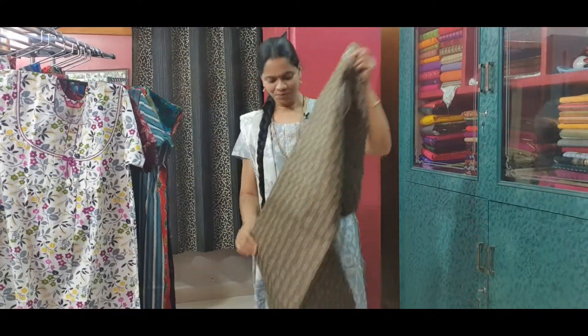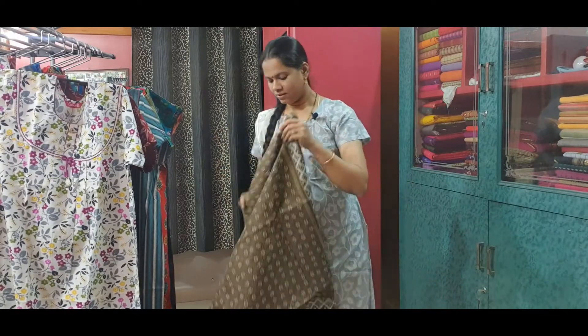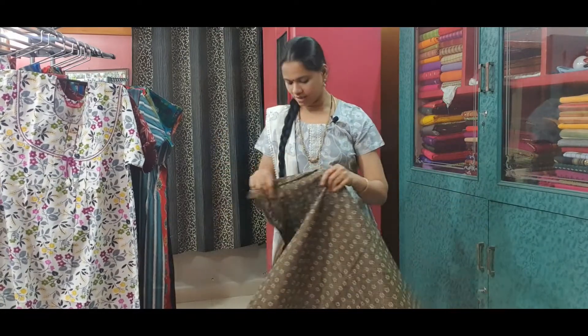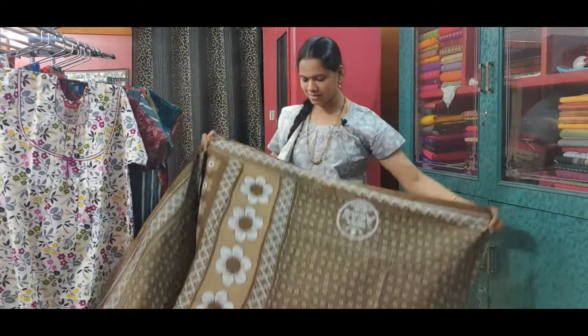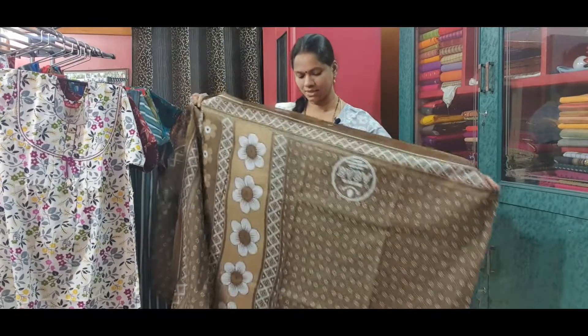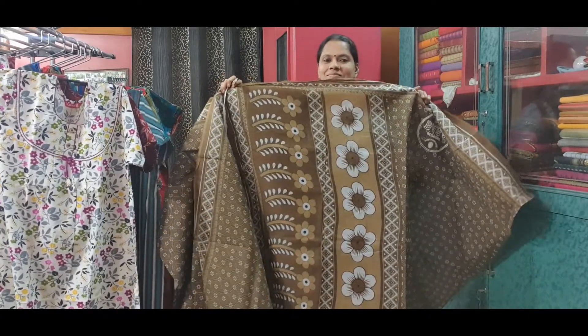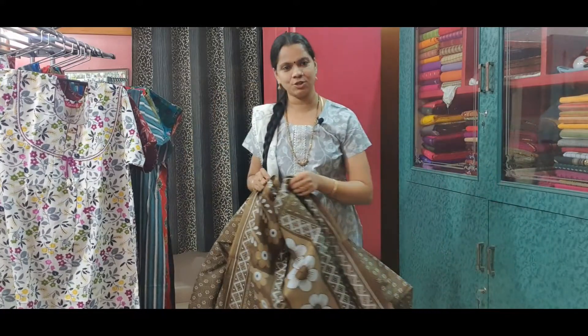Saree No. 2 is a voile saree. Very lightweight, comfortable for regular use. This is how the saree looks. The entire saree has floral prints. This is the pallu of the saree. This saree is priced at Rs. 350.